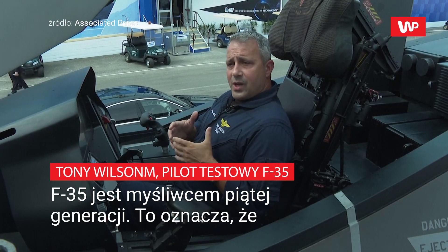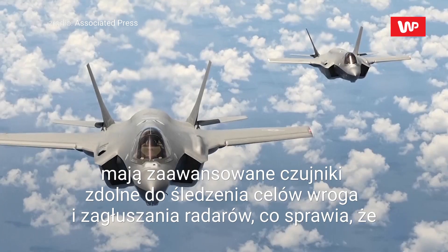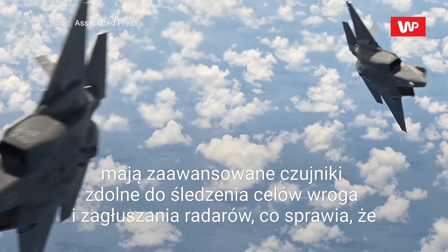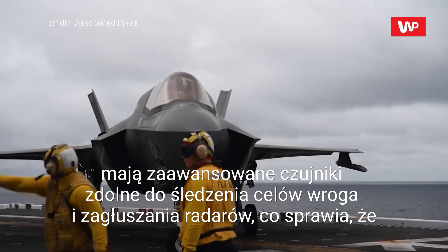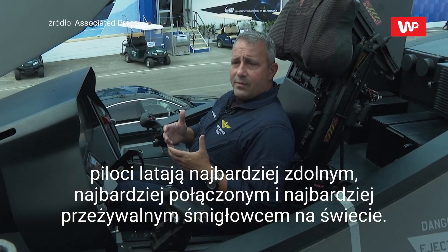The F-35 is a fifth gen fighter, and what that means is stealth and sensor fusion brought together to ensure that the pilot is flying the most capable, the most connected, the most survivable fighter aircraft on the face of the planet.